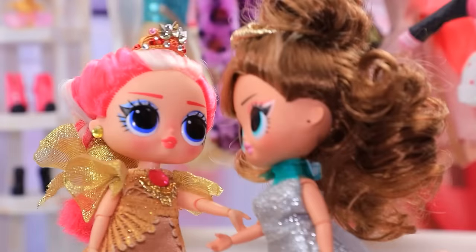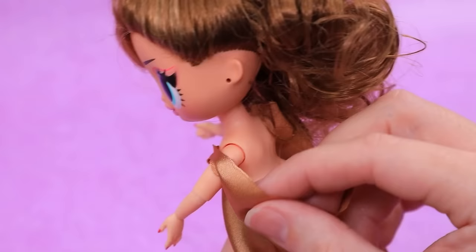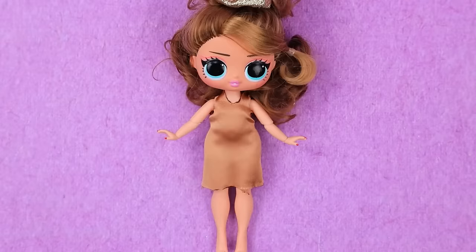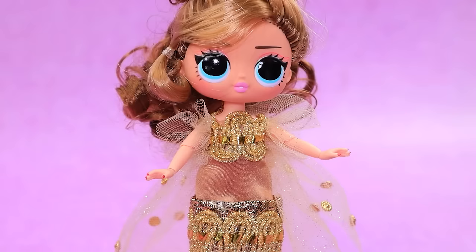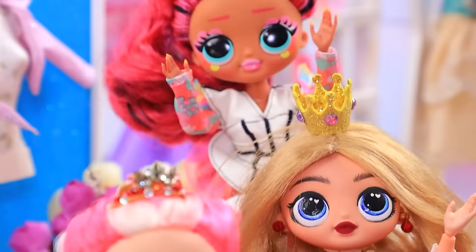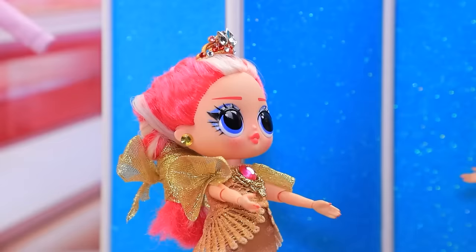Grab the fabric. Take measurements. Try on. Wow, I'm stunning. Choose ruffles. Decorate the dress. A bit of tulle. Pick a gemstone. A dazzling look. Annie, try this. Wow. You're stunning. Thank you, Lily. We're friends after all.